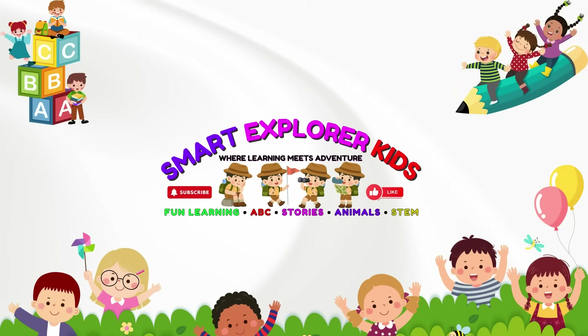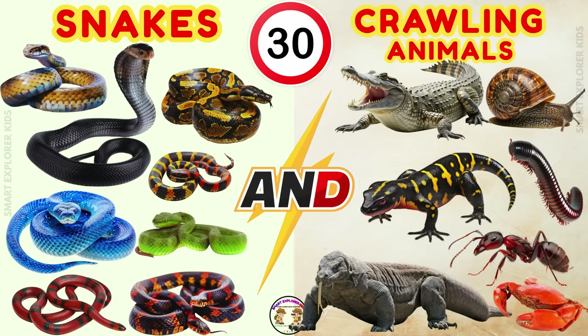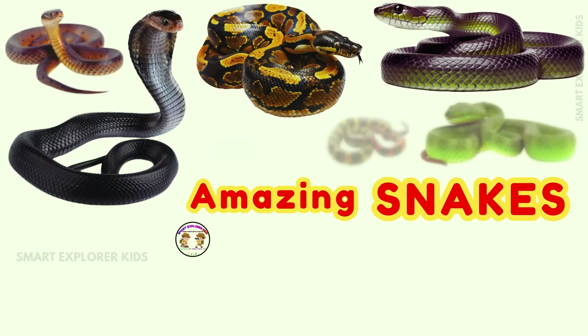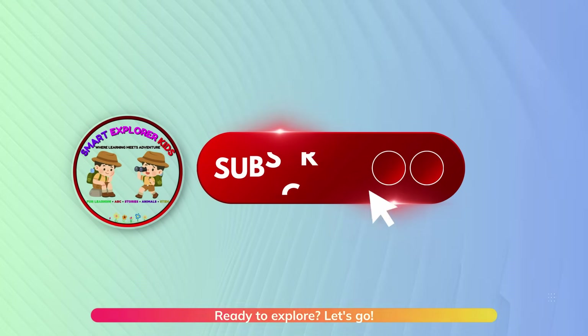Welcome to Smart Explorer Kits. Hi kids! Let's learn about snakes and crawling animals today. Let's begin with snakes. Ready to explore? Let's go!